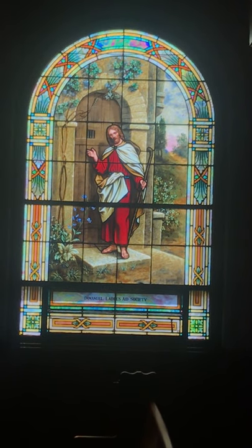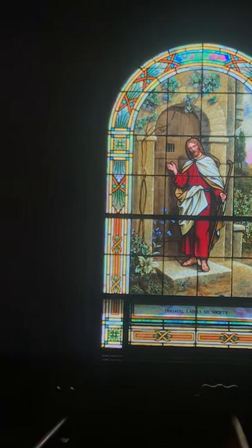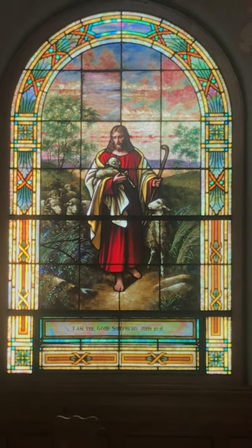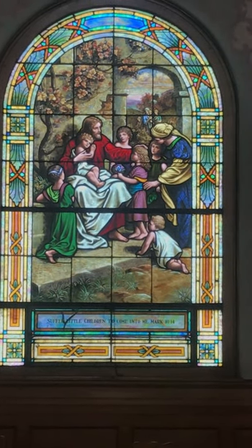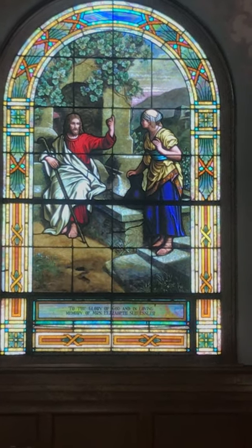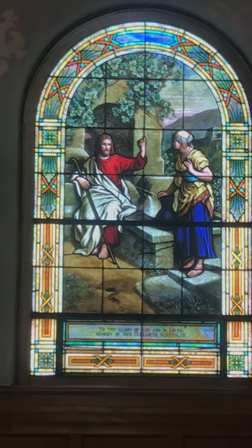Here's a picture of Jesus knocking on the door. In the book of Matthew it says, 'Knock and the door will be opened to you.' On the other side, we have Jesus the Good Shepherd. Here's one of my favorite windows — it's Jesus blesses the children. And here's a window of the woman at the well, where she meets Jesus.